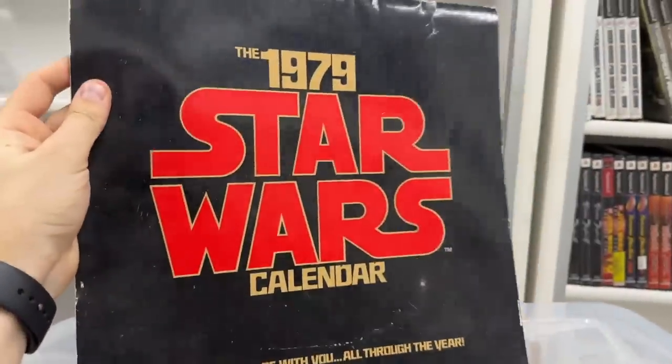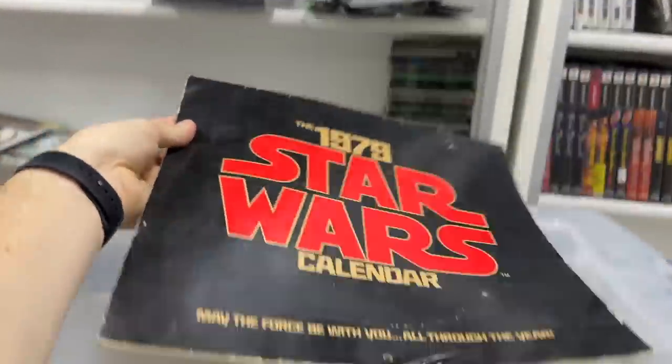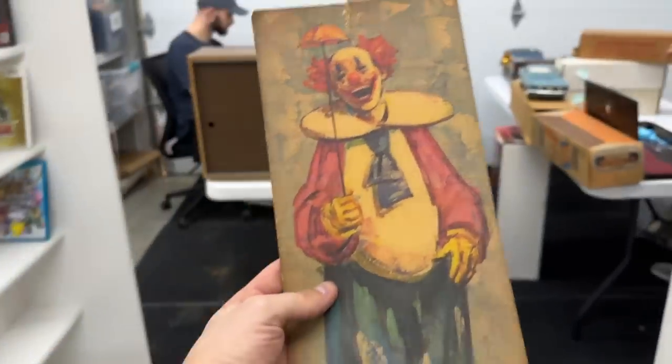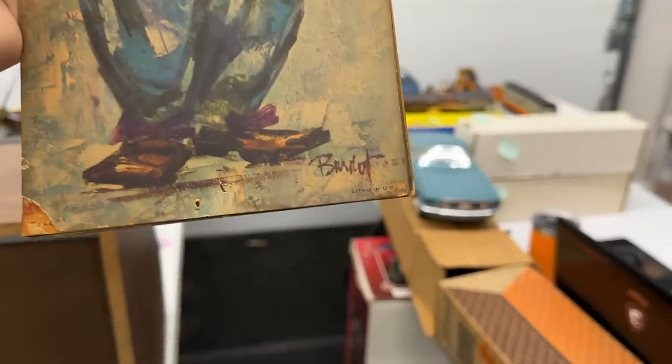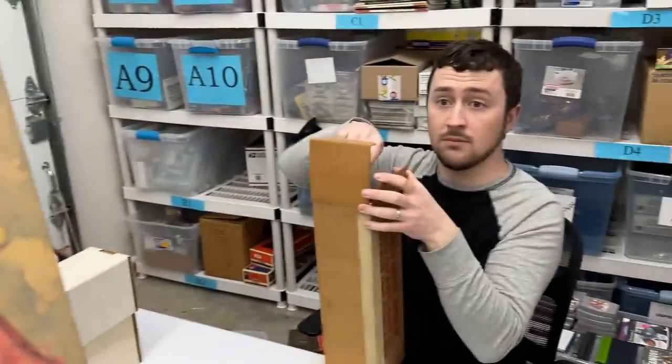And then this 1979 Star Wars calendar — it is actually from '79 — in this condition is sadly only about $10. So last thing in there: there's the Daniel Boone thing. Didn't come up with much, but I found one of the strangest things ever.